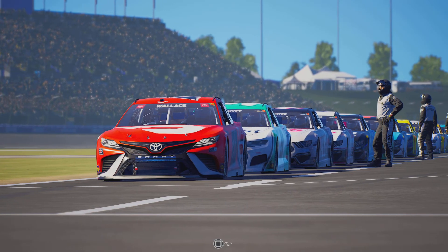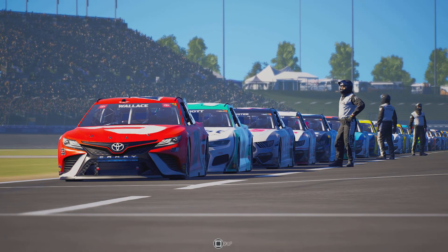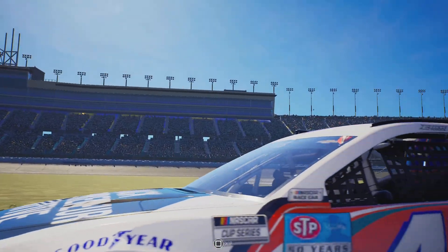We're ready to head trackside and see the drivers and teams make their final preparations before they go racing today at Kansas Speedway.